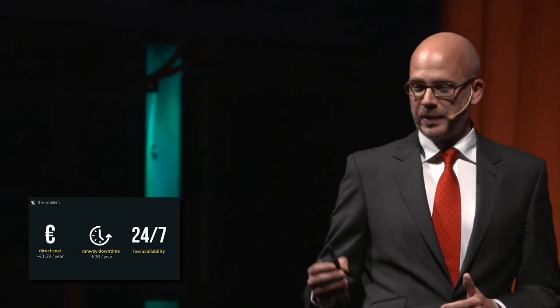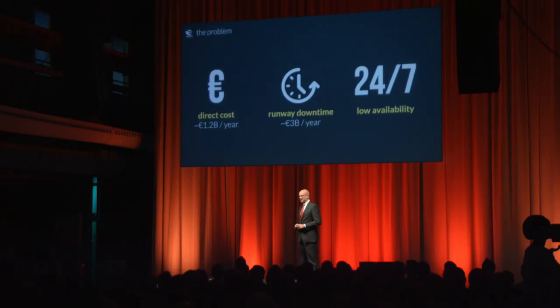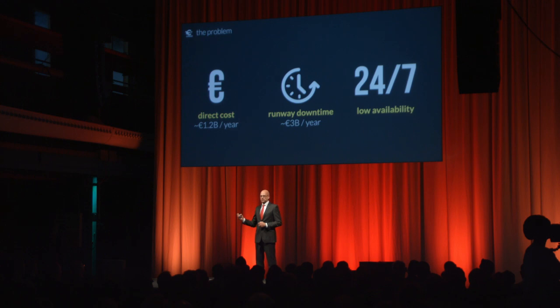And there is an availability problem. For example, in Spain, during unexpected inspections, we have to call a service provider from the UK. So we figured out how to solve all these problems while improving the quality of the inspections.